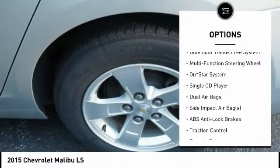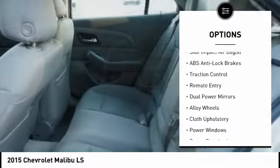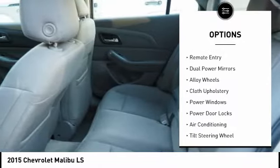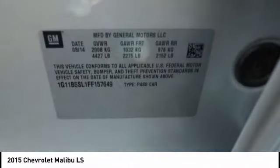Here are some of this vehicle's great options: traction control, dual airbags, air conditioning, alloy wheels, cruise control, compass, side airbag, rear window defroster, power windows, and power door locks.